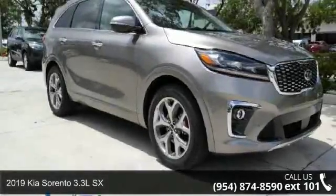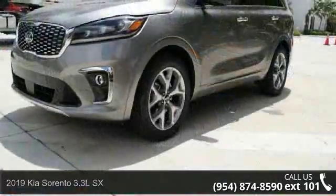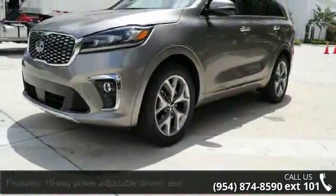Presenting the Kia 2019 Sorento 3.3 LSX. If you are looking for an automobile with great features, look no further.